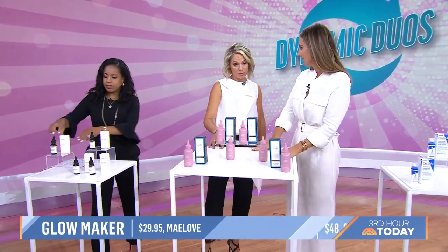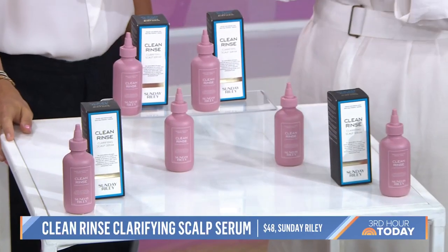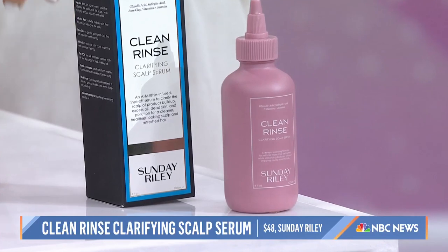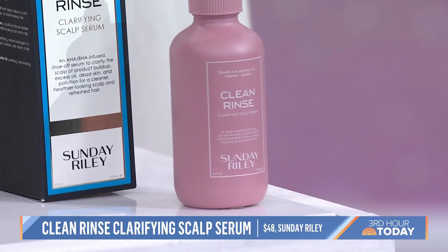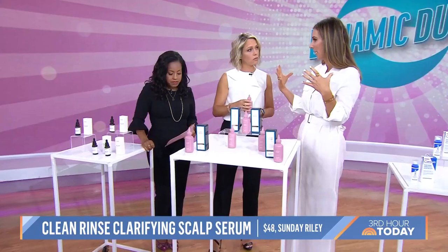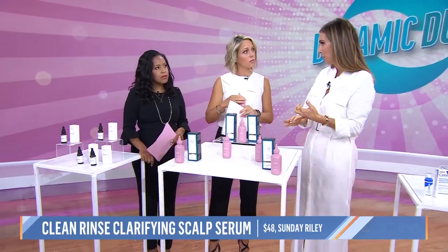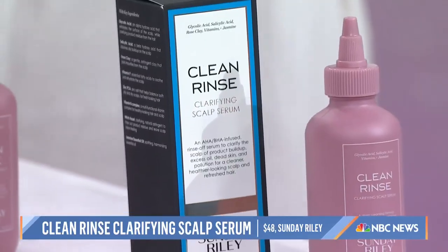For oily skin and oily scalps, salicylic acid and niacinamide are a great combination to balance oil — great for the face but also for the scalp. We need to start treating our scalp like we would our face. This Sunday Riley product will clean out and decongest the follicles where you get buildup. You use it before you shampoo, leave it in for three to thirty minutes, and it detoxifies the hair and makes it so much healthier. This combination gets rid of excessive oil production and is also antimicrobial. You just separate your hair and massage it into your scalp.